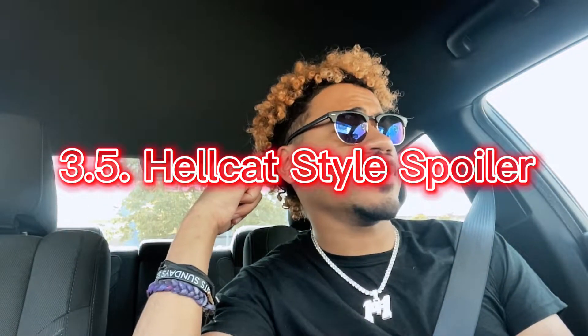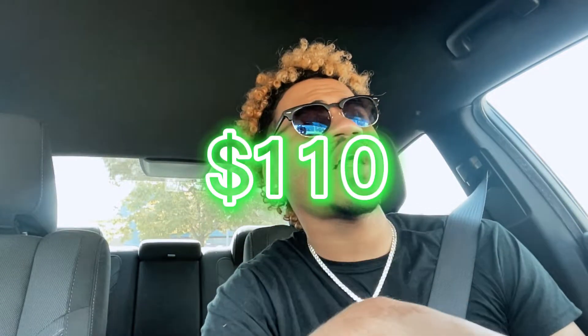I'll count this as mod three and a half since it goes along with the wickerbill. I have a 2016, so mine didn't come with a hellcat spoiler — it came with a three-piece spoiler. I had to take that off and get a murder hellcat spoiler, which I'll link in the description below. That spoiler is 110 dollars — pretty cheap for a nice quality spoiler. If you have a 2016 with that three-piece spoiler, you can get a hellcat spoiler to upgrade it.